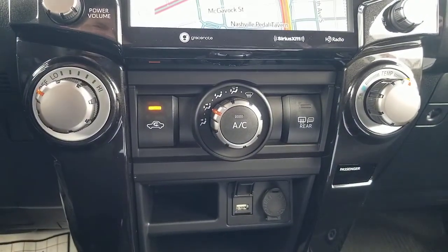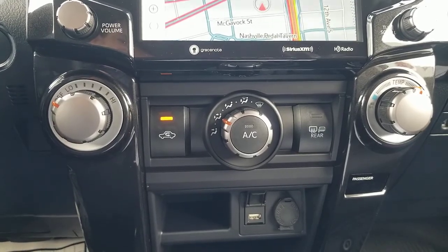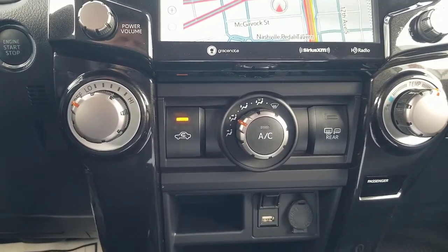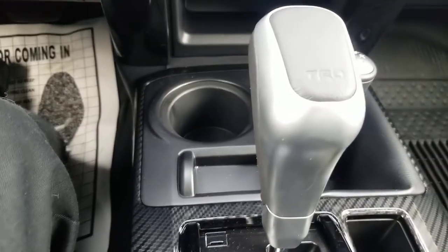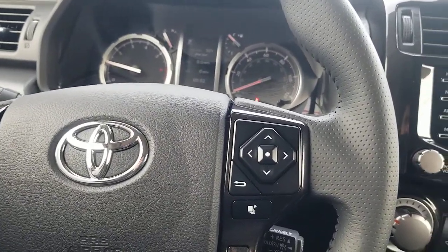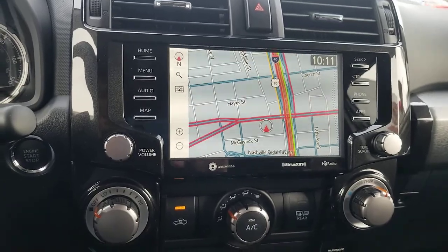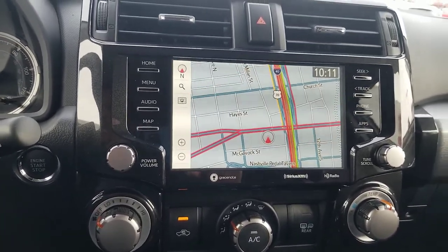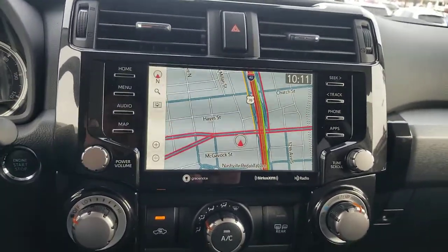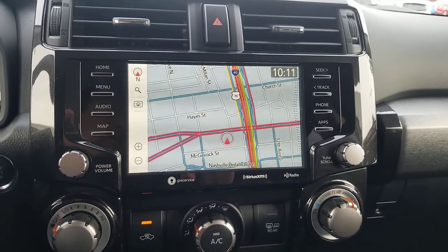Looking down here, you'll see it's not dual climate control, but it looks similar to what the previous model had with a couple of variations. This one's got the TRD shift knob. For 2020 you have all of your Toyota Safety Sense. One thing different on the 4Runner is that you don't have lane departure assist — you have lane departure warning but not the steering assist, just because of the type of steering on here. It won't steer you back into your lane, but it will definitely help keep you safer. You do have all of your radar cruise control and related features.